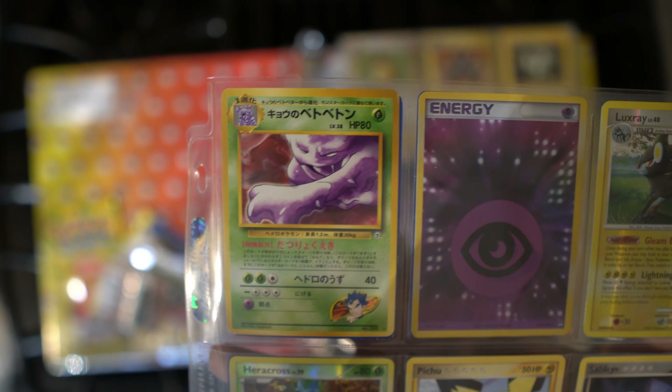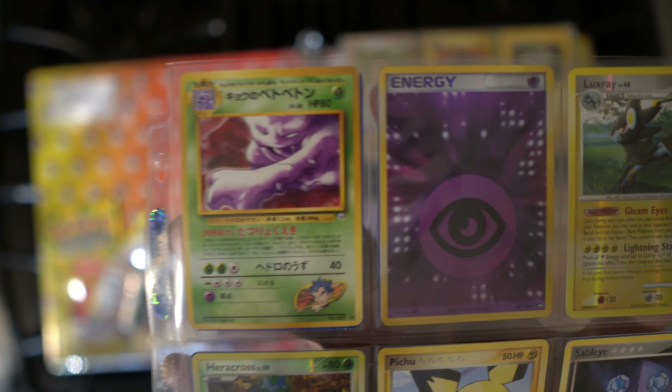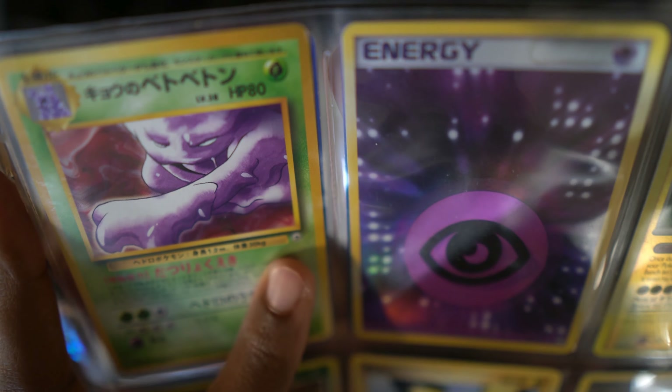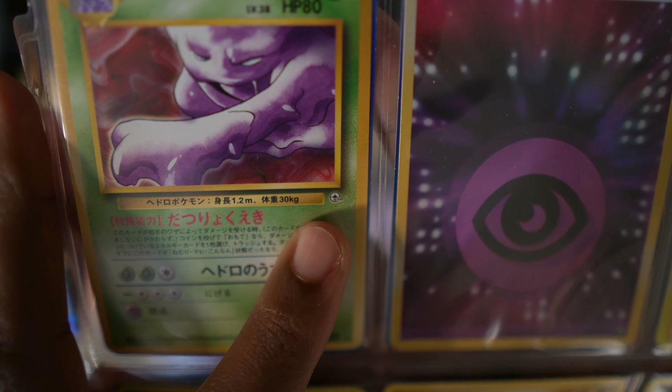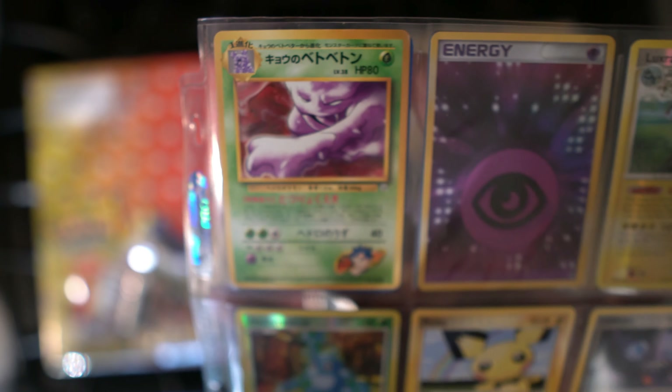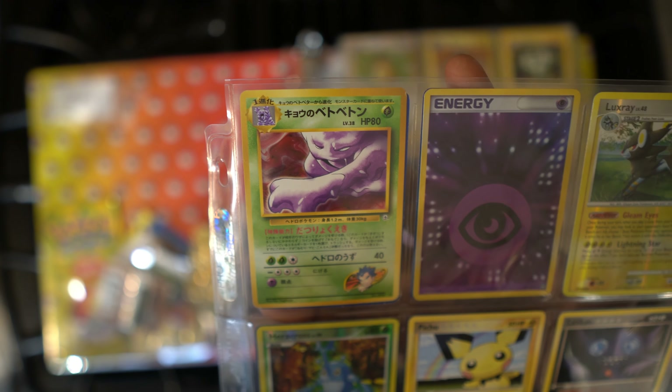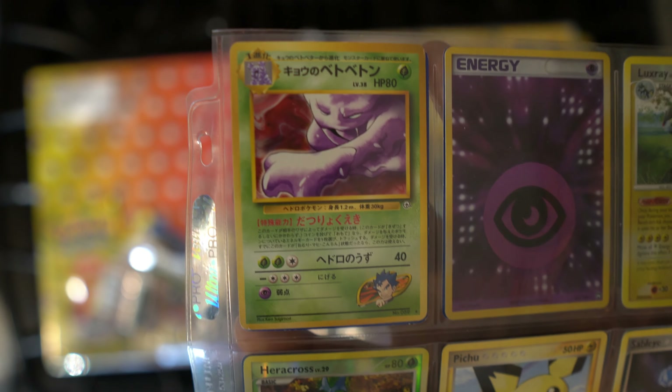See, for example, things like this — I don't know what this little mark in the corner right here means. It says 'gym' — what's a gym card? Like stuff like this in full Japanese.